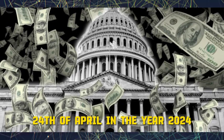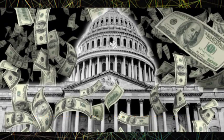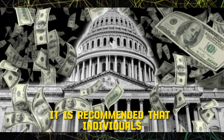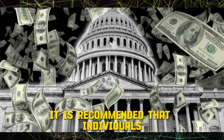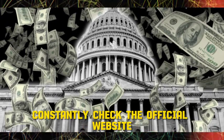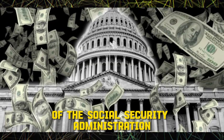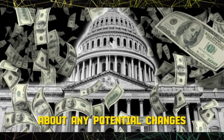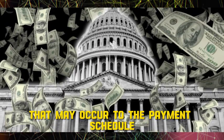If the 24th of April 2024 falls on a holiday, your payment will be postponed until the start of the following business day. It is recommended that individuals regularly check the official website of the Social Security Administration or call their hotline in order to stay updated about any potential changes to the payment schedule.